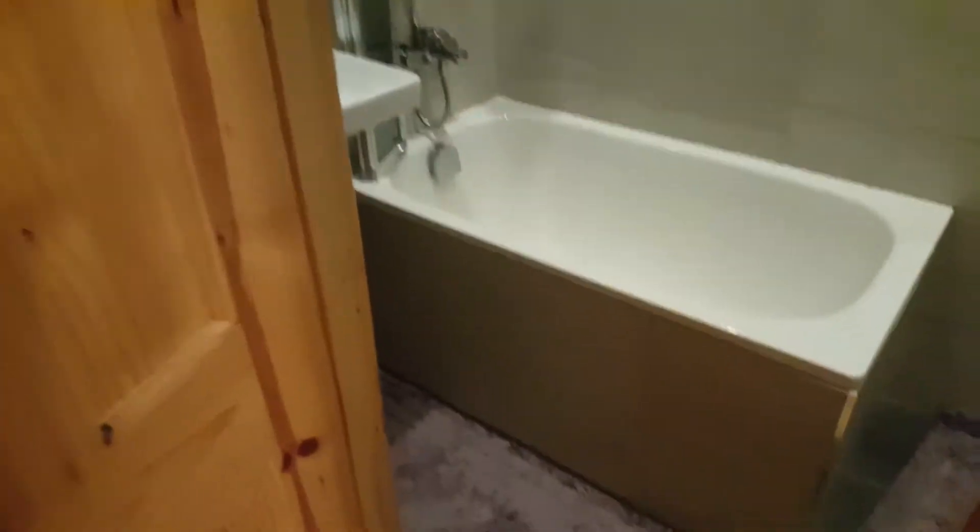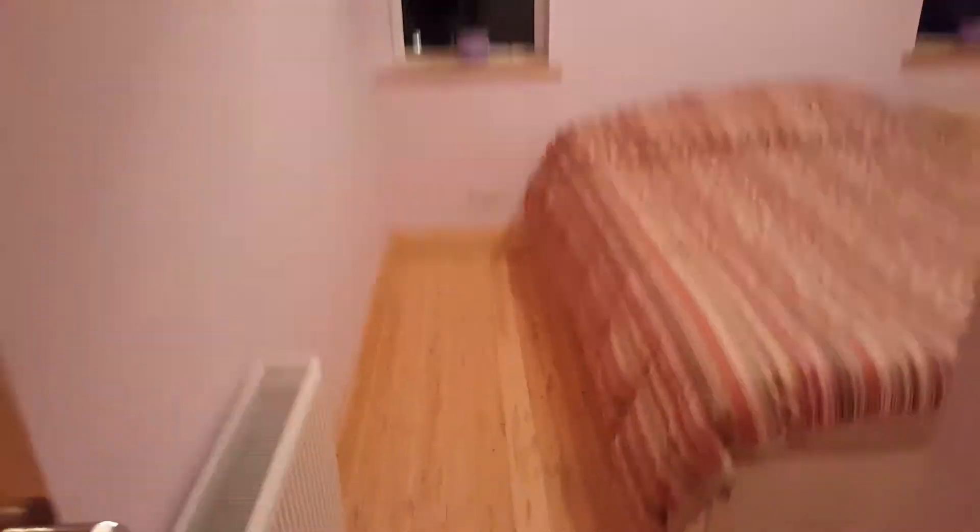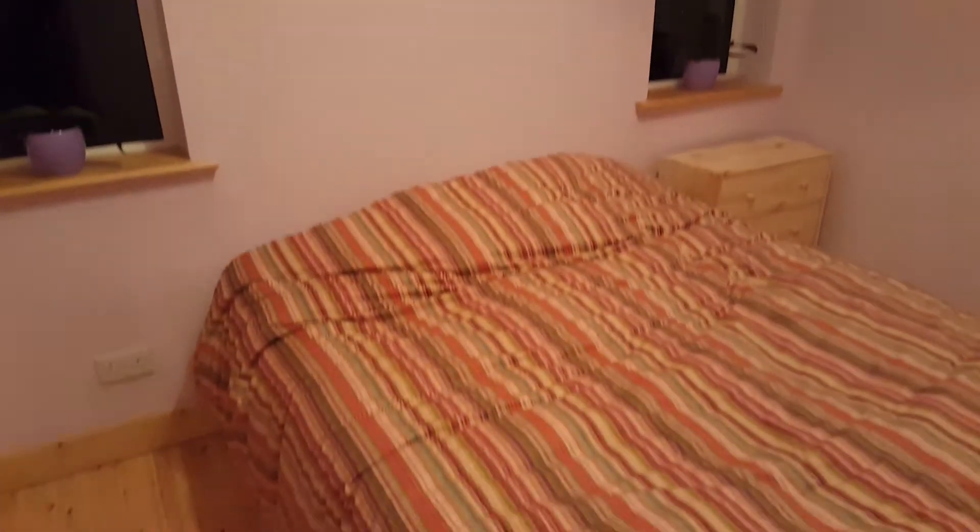At the end of the corridor, first on the right is the bathroom. And just behind it is the bedroom. A nice big double bed, tons of space and a lot of storage too.